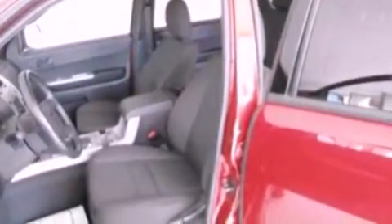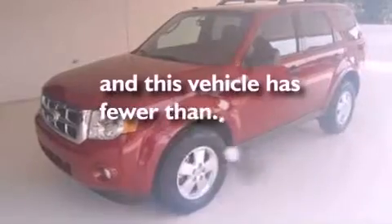Also included are front fog lights, dusk sensing headlights, a split folding rear seat, and this vehicle has less than 38,000 miles.